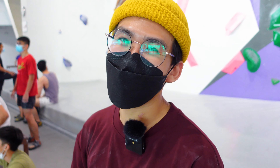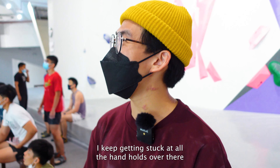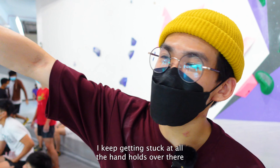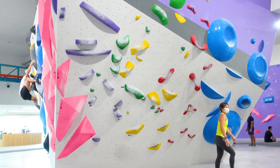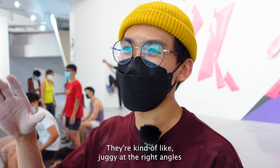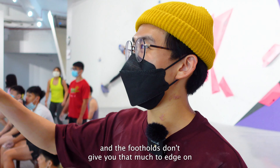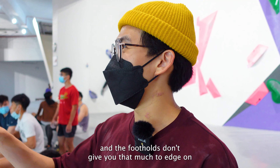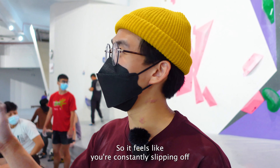Everything's bad. The holds are bad. The footholds are bad. I'm bad. You're not bad, you're so good. I keep getting stuck at all the hand holds over there — the green ones in a row. They're kind of like juggy at the right angles but because the wall's inclined and the footholds don't give you that much to edge on, it feels like you're constantly slipping off.